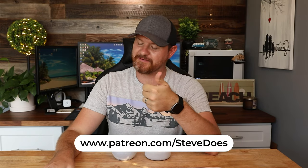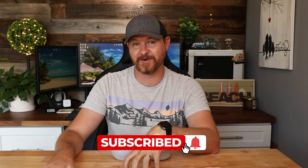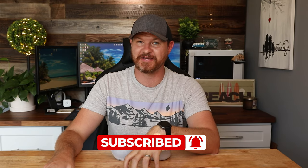I hope this video was helpful for you guys. It took me a while to figure out how to do this. If it was helpful, let me know in the comments below and give it a thumbs up. As always, don't forget to subscribe for more content like this. I'll see you in the next video.